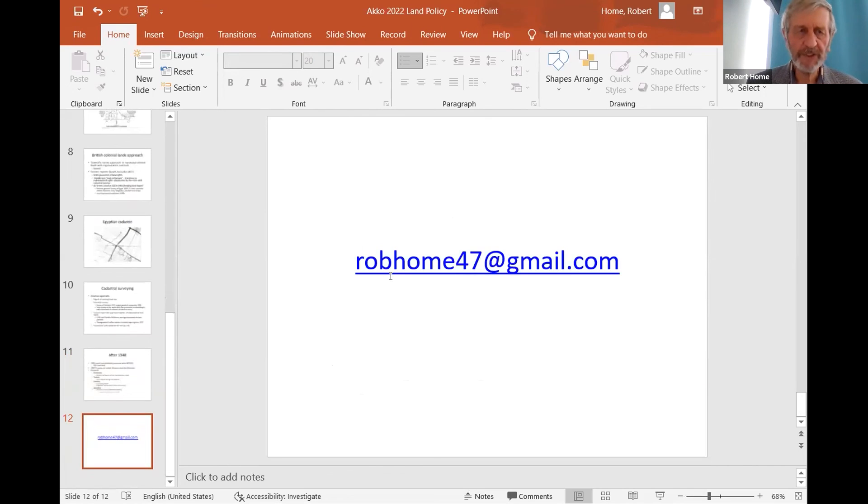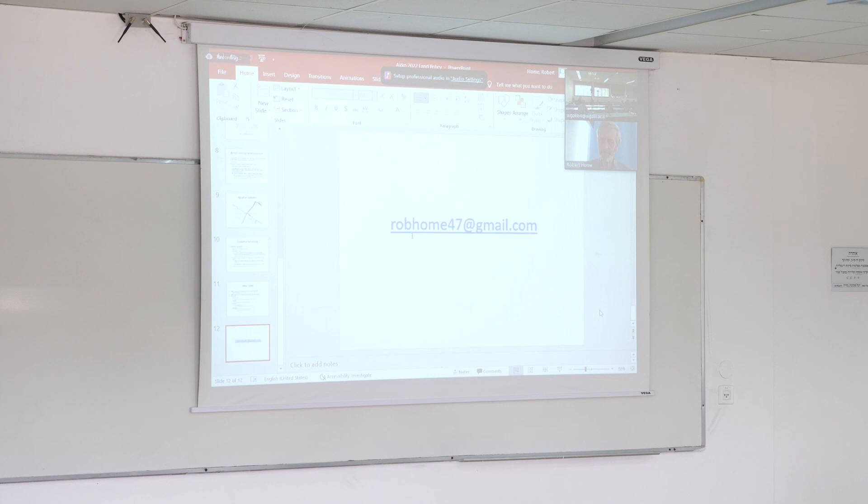That concludes my presentation. I've published it in two journals over the last 20 years or so. If you want to contact me via my email address, I can send you what I've written and done over the last 20 years. I'd be very interested to hear any questions or comments. Thank you.